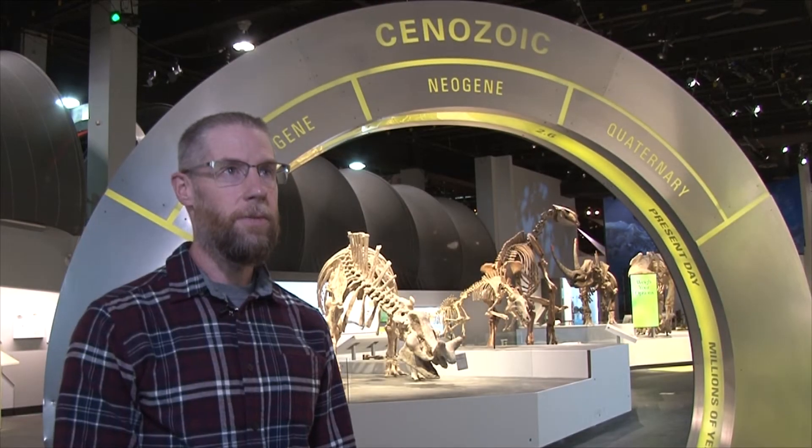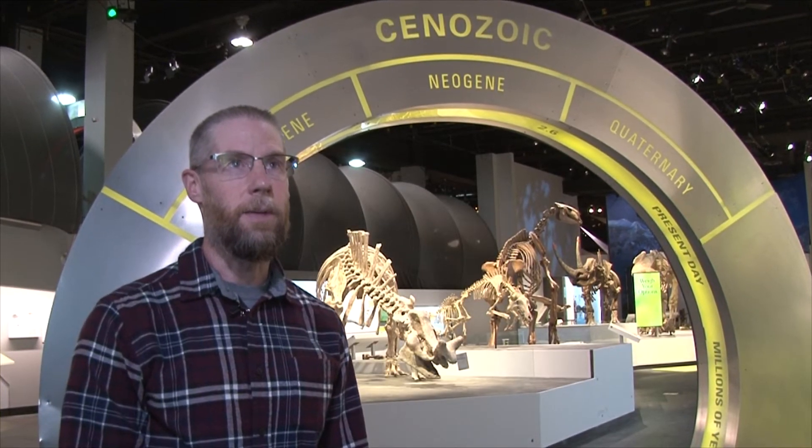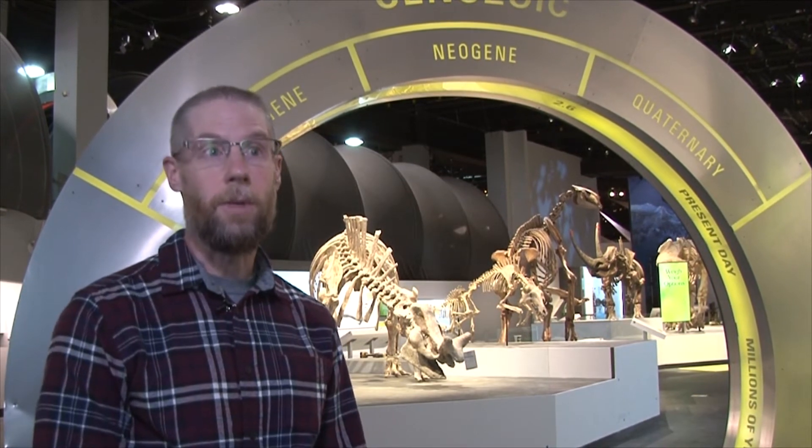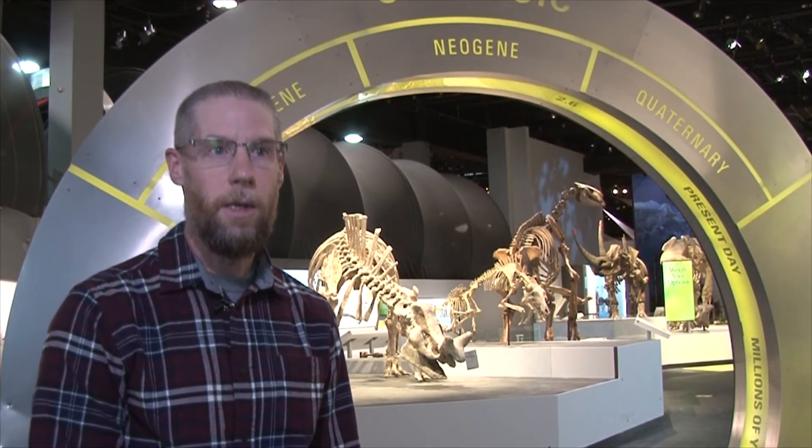I provided content for the exhibit and some of the ideas for how the exhibit was to look. I participated in developing the narrative or the storyline that runs through the gallery, which includes not only the evolution of mammals, but the environmental context in which that evolution occurred.